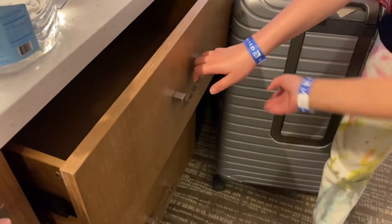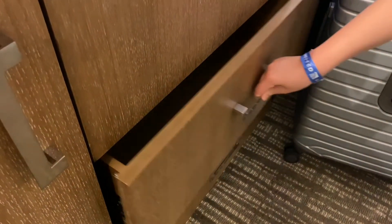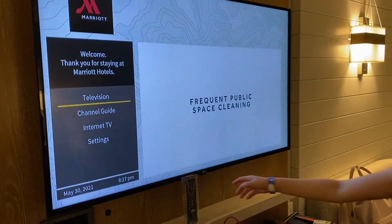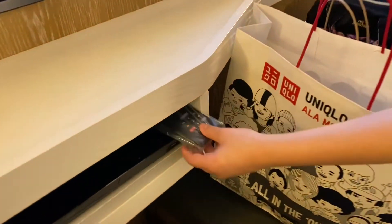Then we have drawers — three drawers, maybe to put clothes — and we have a recycling bin. There's a TV and they already pre-wrapped the remotes. They gave us two remotes.